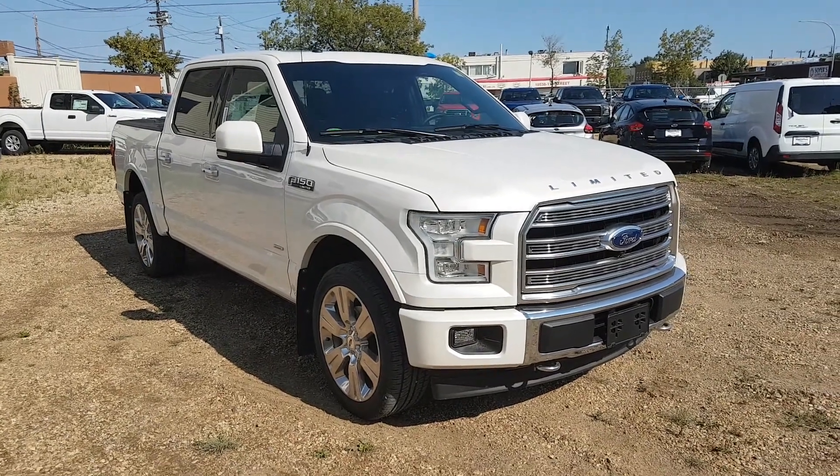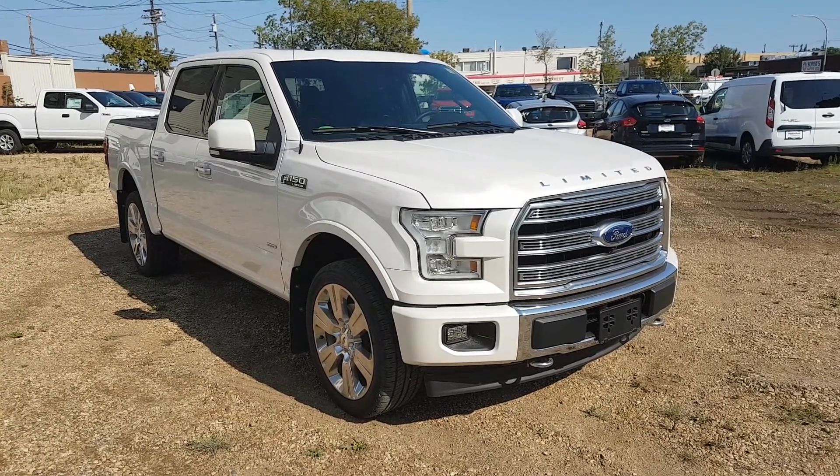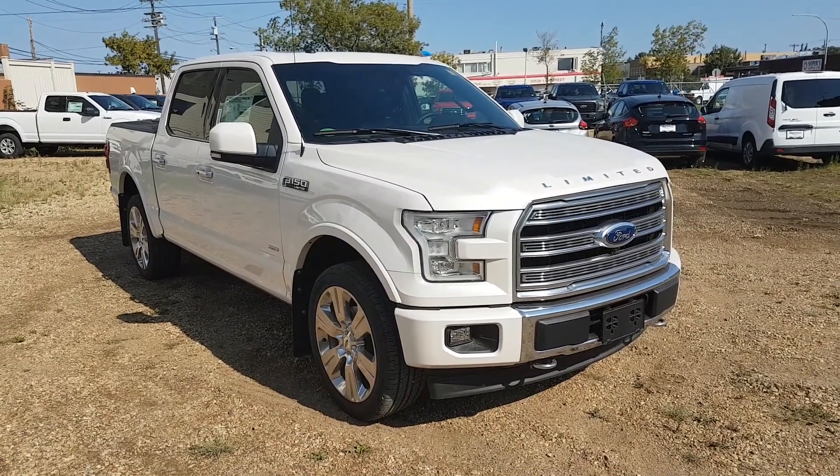Hey, it's Lindsay once again at Waterloo Ford Lincoln. Today we're showing off this 2017 Ford F-150 Limited Edition in the Tri-Metallic Platinum White.